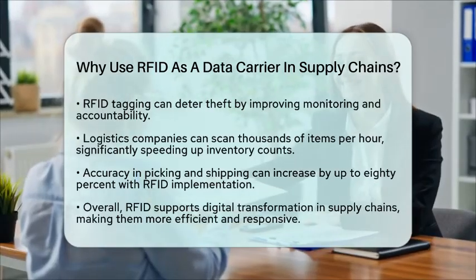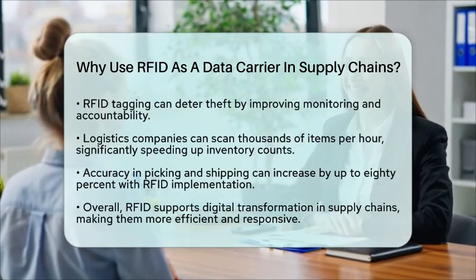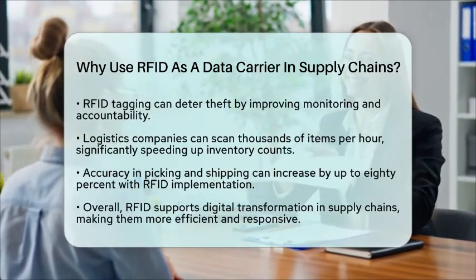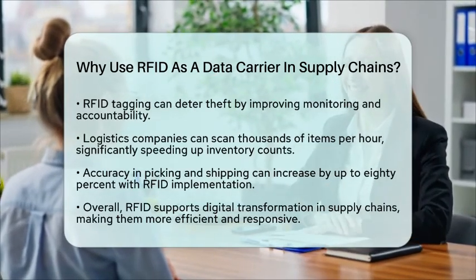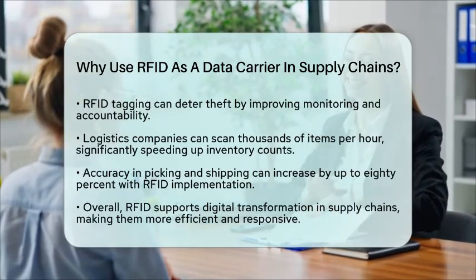Overall, RFID as a data carrier supports digital transformation in supply chains. It automates data collection, enhances visibility, and optimizes resource management. This makes supply chains more efficient and responsive, ultimately benefiting both companies and customers alike.